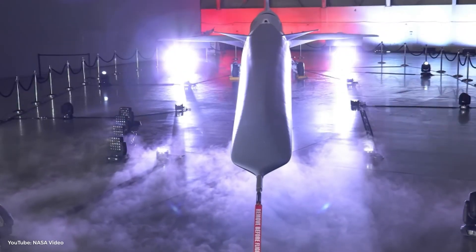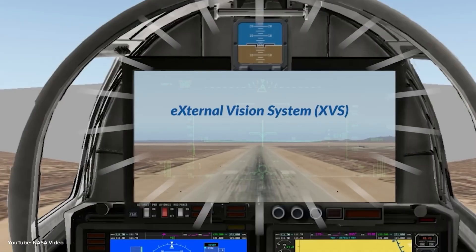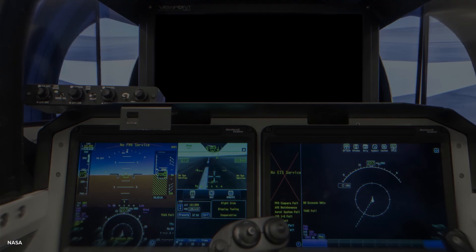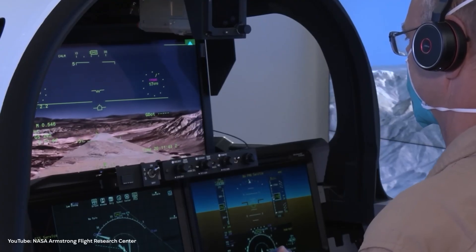This jet has no front windows — pilots can't see what's ahead of them at all. Instead, NASA built a futuristic external vision system comprising a set of ultra-high-definition cameras feeding a massive screen inside the cockpit. Basically, pilots are flying this jet through a digital windshield.